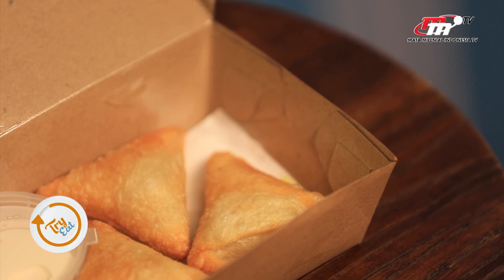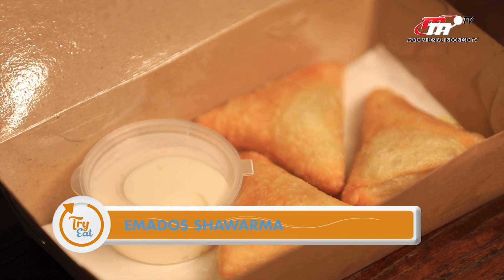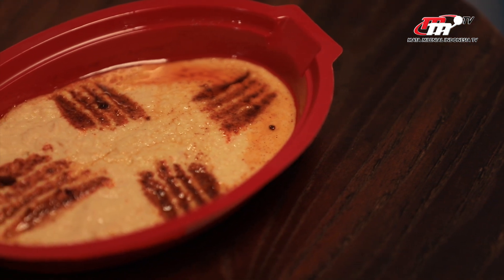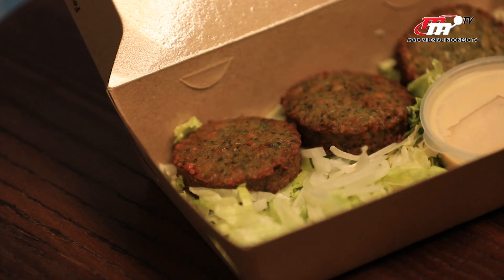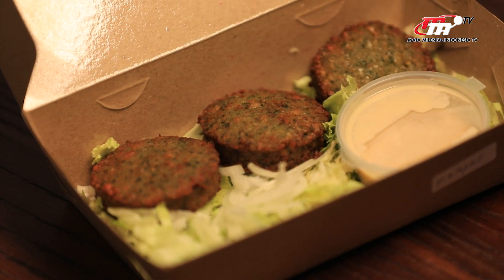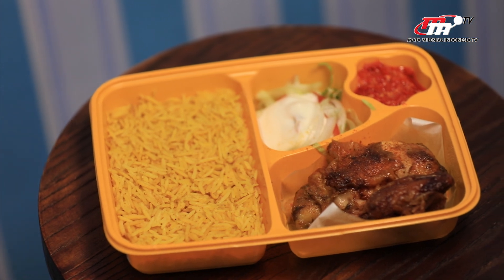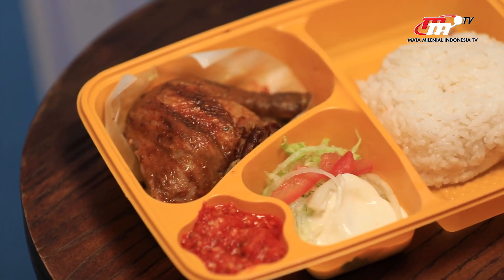Kalau aku hitung sekarang di meja aku udah ada 1, 2, 3, 4, 5, 6. Ada 6 jenis makanan ya teman-teman. Kita bakal jelasin kalian satu-satu makanan ini apa aja. Nanti harga-harganya juga infonya nyusul, bisa ada di bawah.